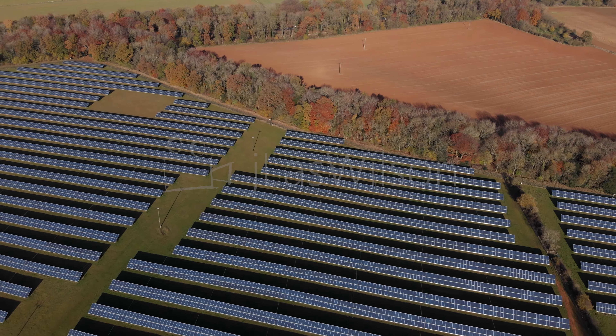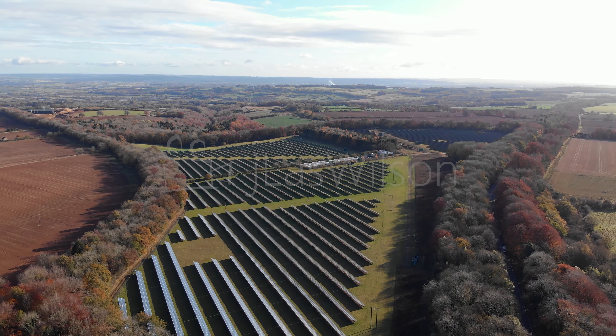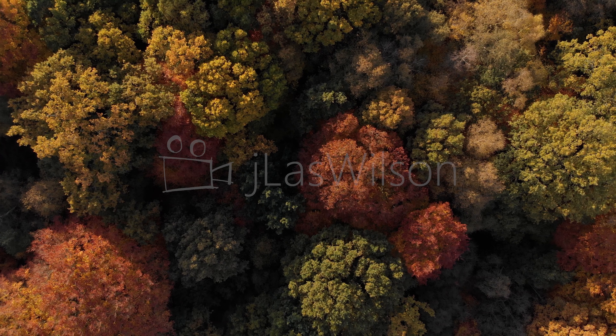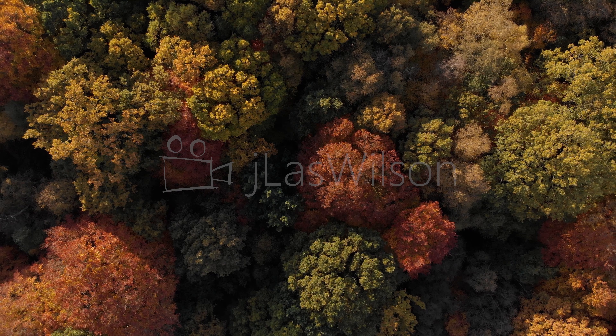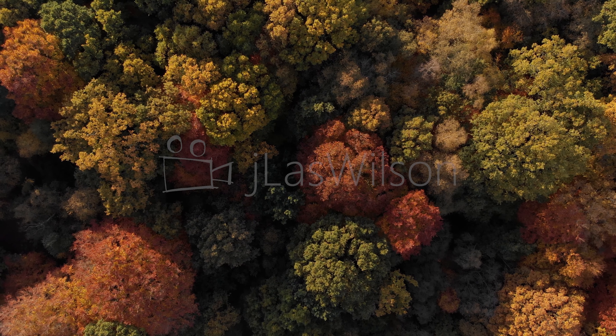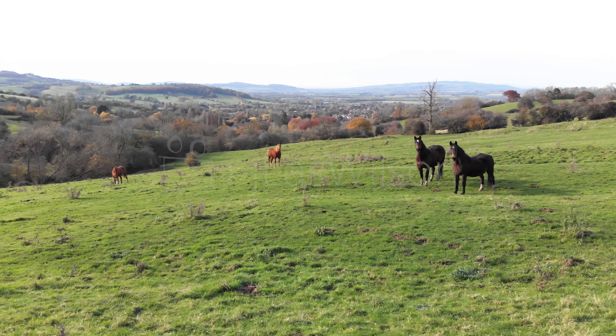Obviously this time of year is particularly beautiful because of the colours of the English autumn. Finally I ended up by another village, a slightly larger village called Broadway, and here again with the drone I shot these images of these horses.